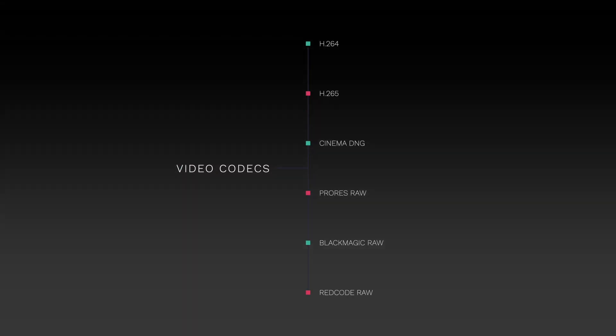Quite often we use the term '4K video editing' pretty loosely and don't really take into consideration the different types of 4K content out there. First off there's a bunch of different 4K codecs — the very popular H.264 and H.265, and then you can start getting into some of the RAW formats such as Cinema DNG, ProRes RAW,